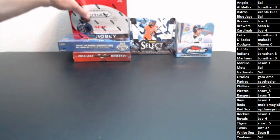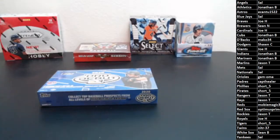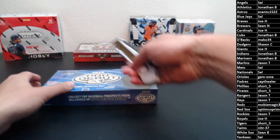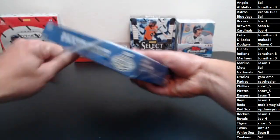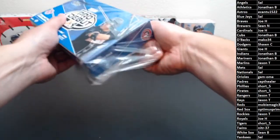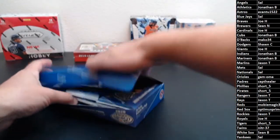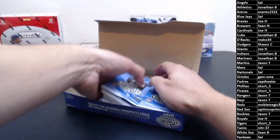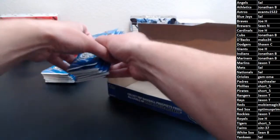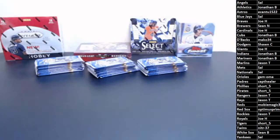Alright, let's get started with some Pro Debut. This is my last box of it, so we won't be seeing this in any more breaks. I'm just not a super huge fan of this stuff. I know you can pull some really nice cards, but I haven't managed to yet. Maybe we'll break that streak tonight.